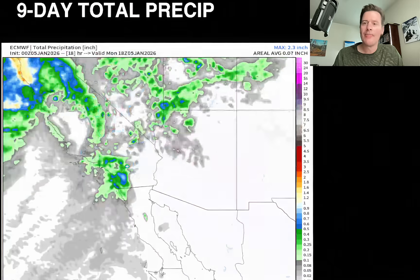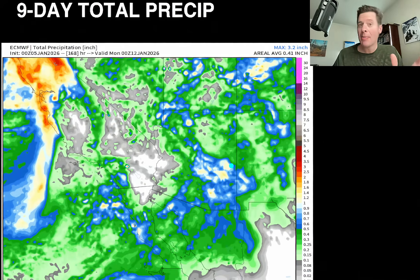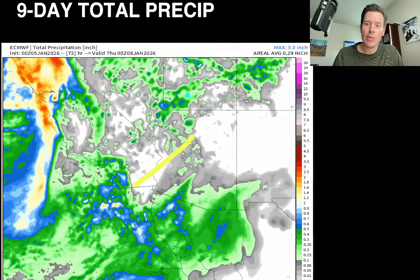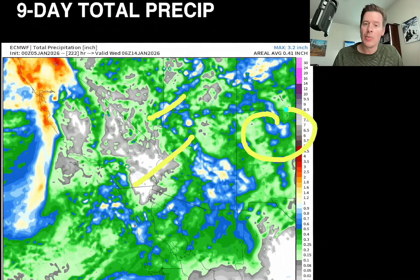Let's look at the southwest. Total precip, 9 days — again, most of this happens in the next 4 days. So we're going to have snow over the Snow Bowl, Brian Head, and yes, even in New Mexico.